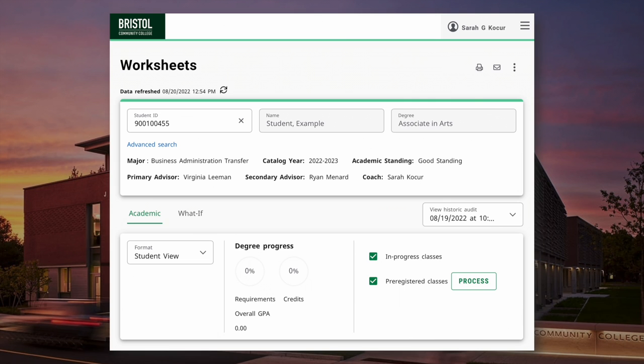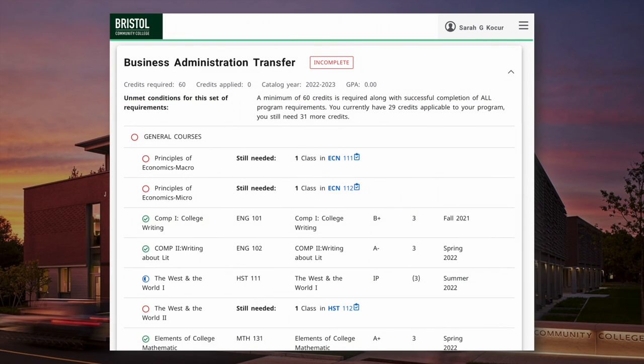When reviewing your overall progress and the degree requirements for your major, you'll want to review the number of credits required to complete your degree. To complete an associate's degree, a minimum of 60 credits is required, along with successful completion of all program requirements. This also references the number of credits you've completed and those in progress, applicable to your program, and deducts that from the total number of credits required.